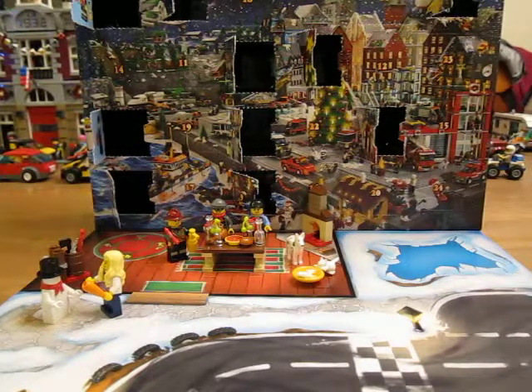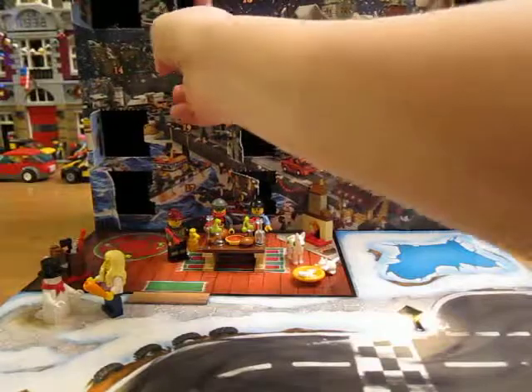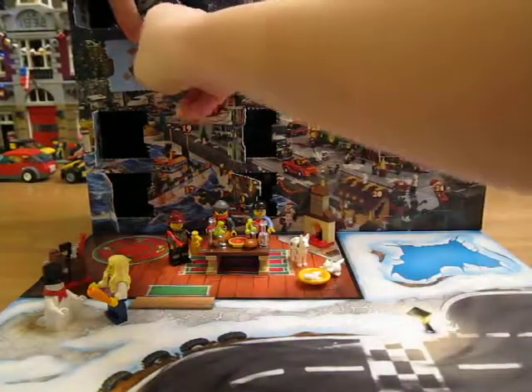Hello. Let's look at day 11 of the LEGO City Advent Calendar. It looks like a barbecue grill or something.